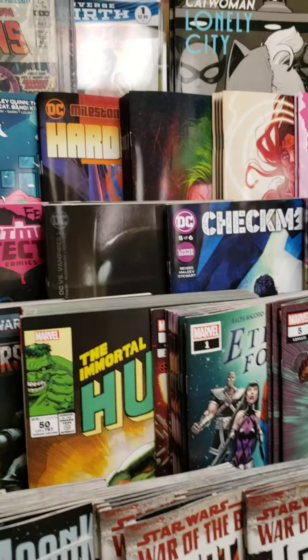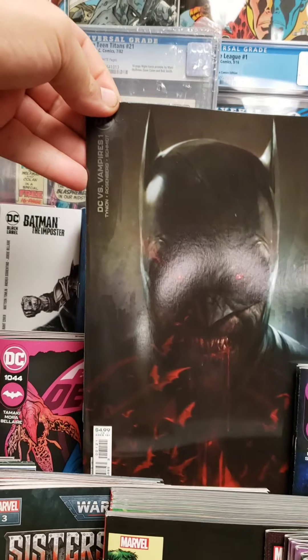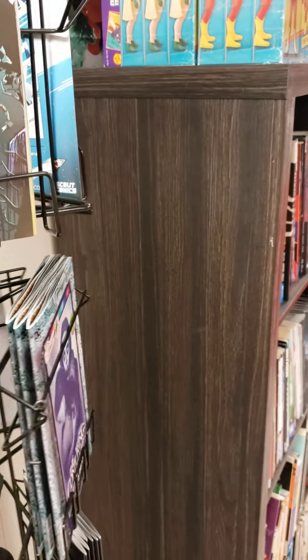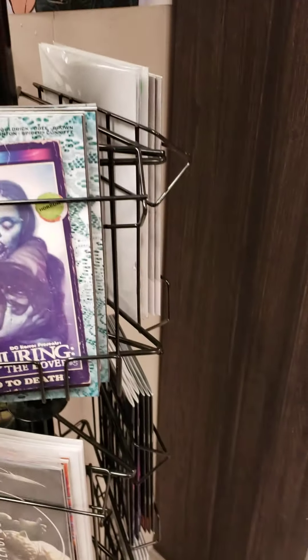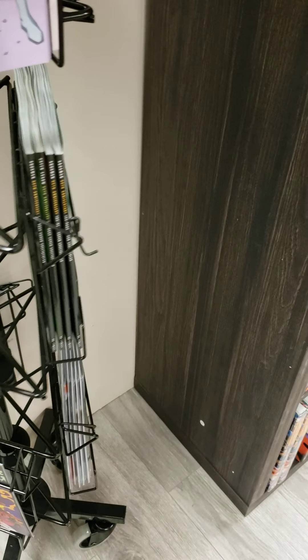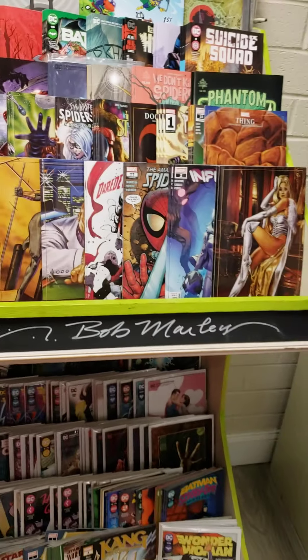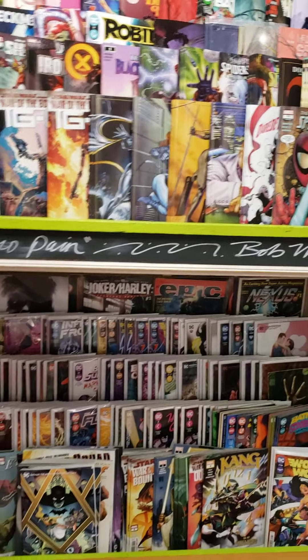And then some other books, like DC vs. Vampires. DC has been knocking it out of the park with their horror books, such as Conjuring — Conjuring was good — and Nice House on the Lake is really good. There are a couple other DC books that are just really, really good and horror-themed.